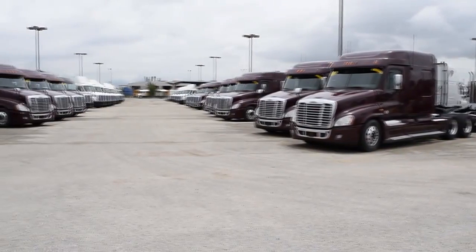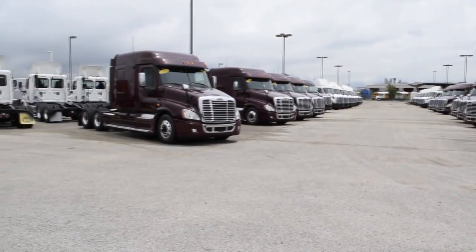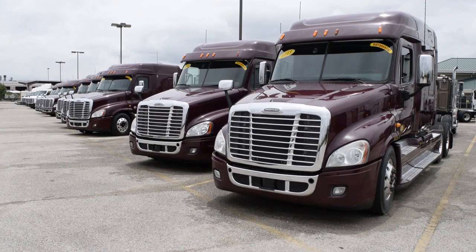We have over 50 of these trucks in stock, all with 450,000 to 500,000 miles. These trucks are a real bargain at a super special price of $39,995.